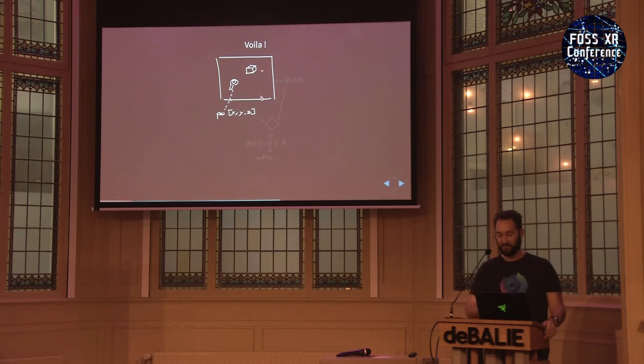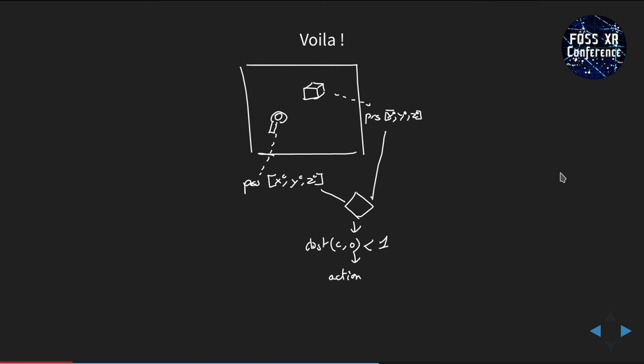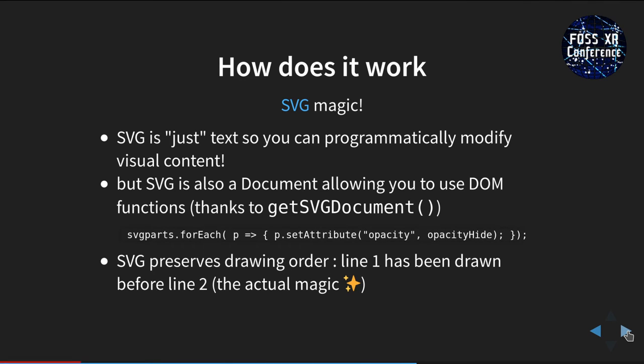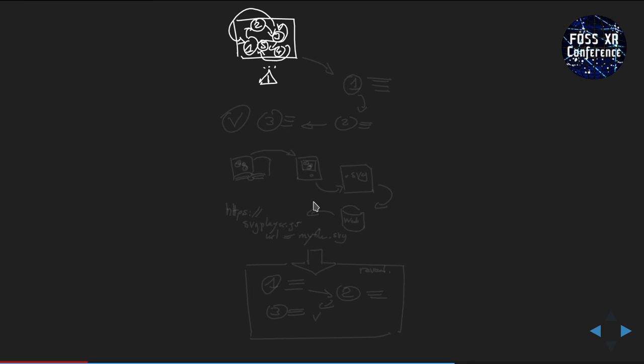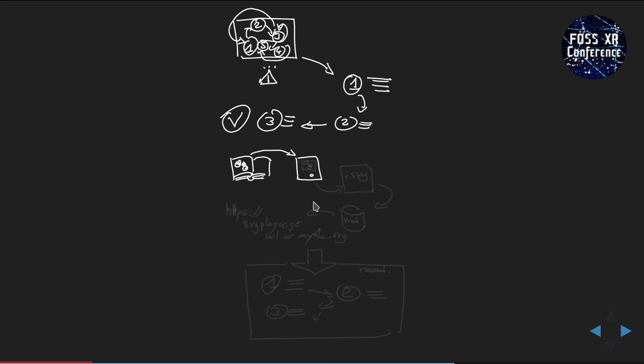So the result is: I explain controllers, position, tap through the steps — it's very clear. Then I compare two values and voilà. How does it work? It's just text, so you can programmatically modify it even though it's visual content. The magic is you can use DOM functions on it — just set attributes as you would modify a normal web page. I go a little meta: I explain the talk itself as an SVG drawing, then sequence it step by step.